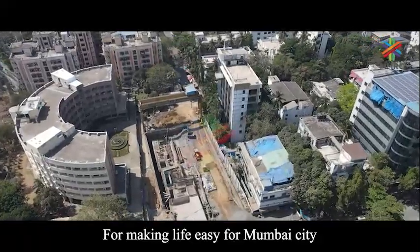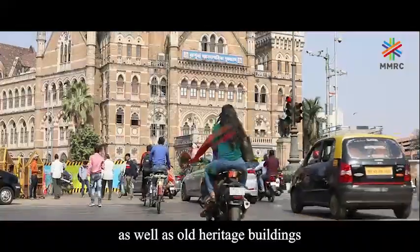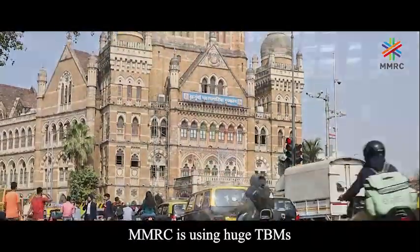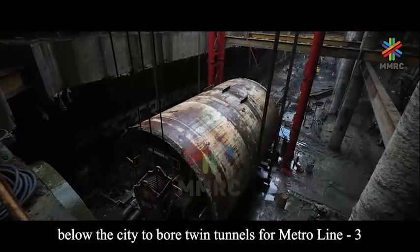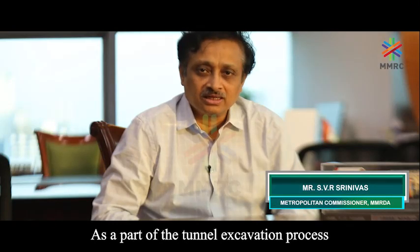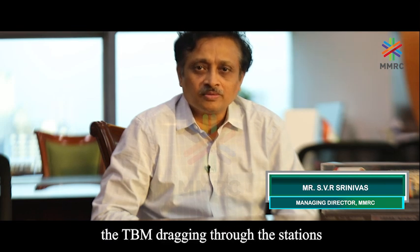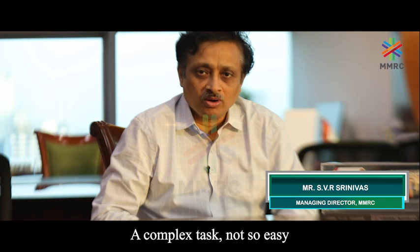For making life easy for Mumbai city, harboring modern-day infrastructures as well as old heritage buildings, MMRC is using huge TBMs or tunnel boring machines below the city to bore twin tunnels for Metro Line 3. As part of the tunnel excavation process, the MMRC has successfully carried out the TBM dragging through the stations, a complex task.